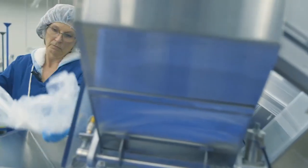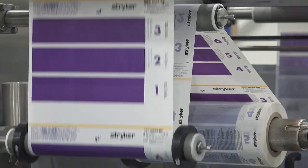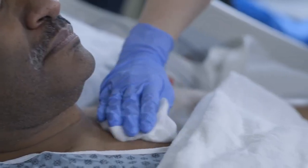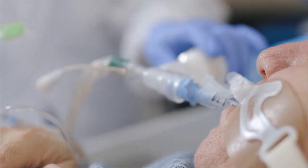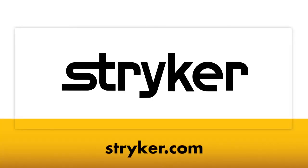Together, we can make healthcare better. Our goal is to provide you with the products, training, and education you need to provide the best possible care for your patients. For more information, contact your local representative or visit Stryker.com.